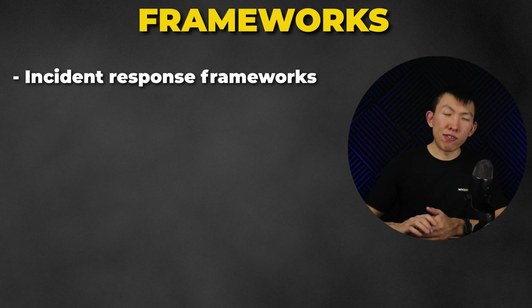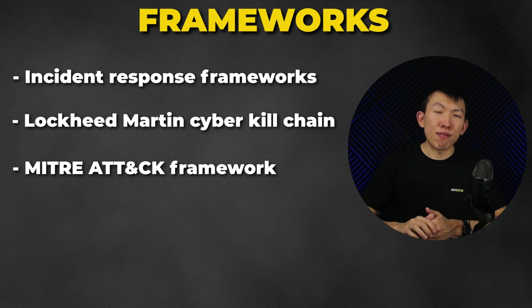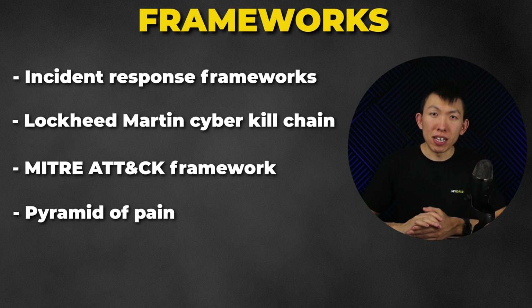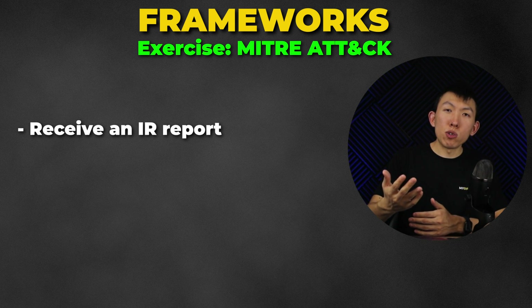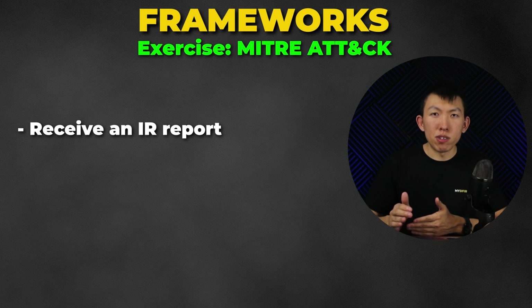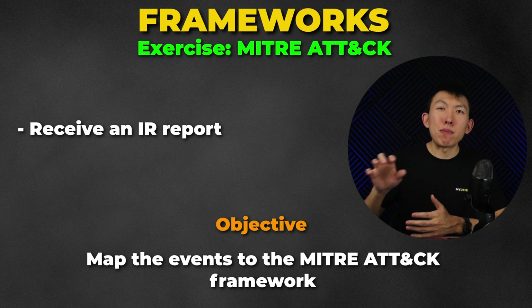Chapter 4 is Frameworks. I'll introduce you to frameworks that help SOC analysts during investigations, including incident response frameworks, Lockheed Martin's Cyber Kill Chain, the MITRE ATT&CK framework, and the Pyramid of Pain. During the MITRE ATT&CK portion, you'll do an exercise where I provide you with an IR report and you are tasked to pick out the main points and map them to the MITRE ATT&CK framework.